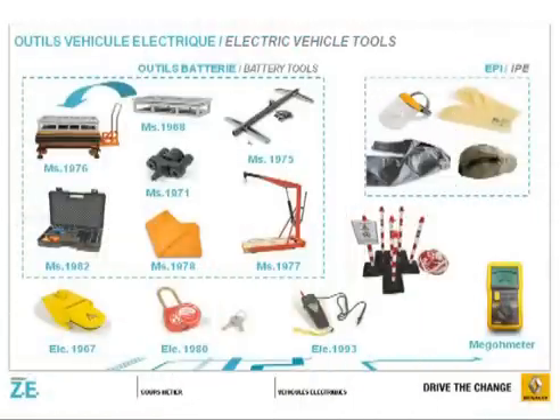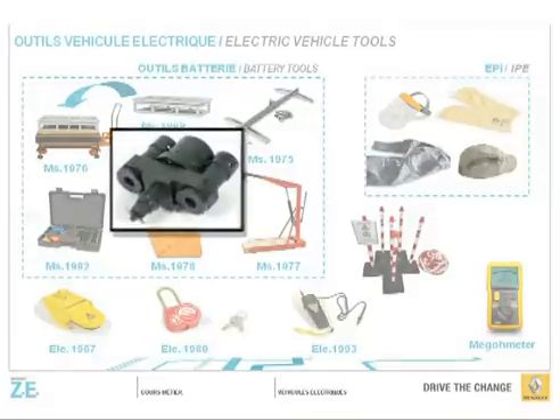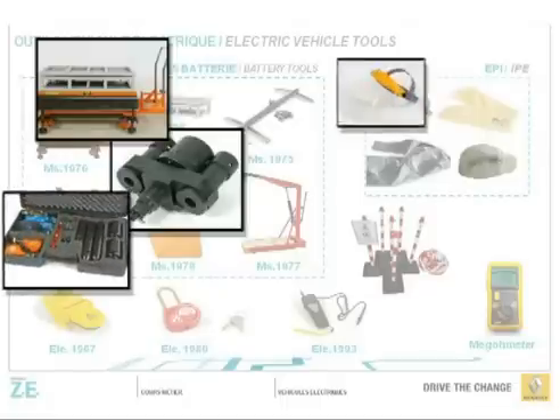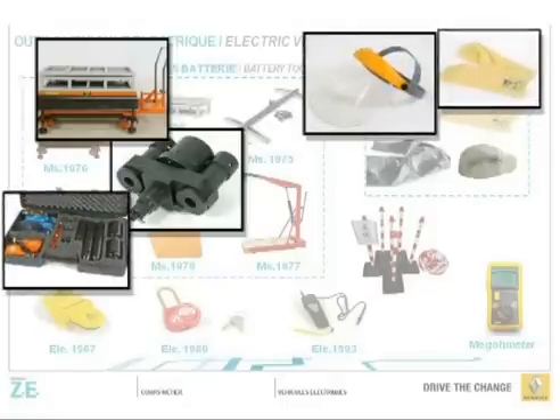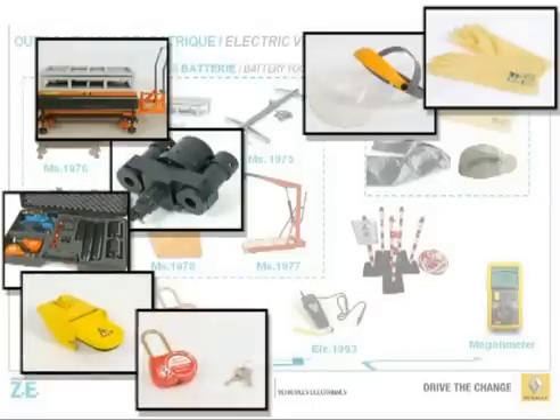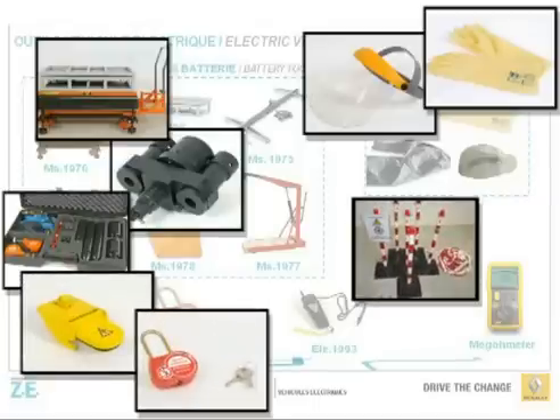The mechanical and bodywork maintenance of Fluent ZE and Kangoo ZE requires a set of special tools which are largely dedicated to the components of the 400-volt network, such as the battery removal table, personal protective equipment, or an insulation tester.